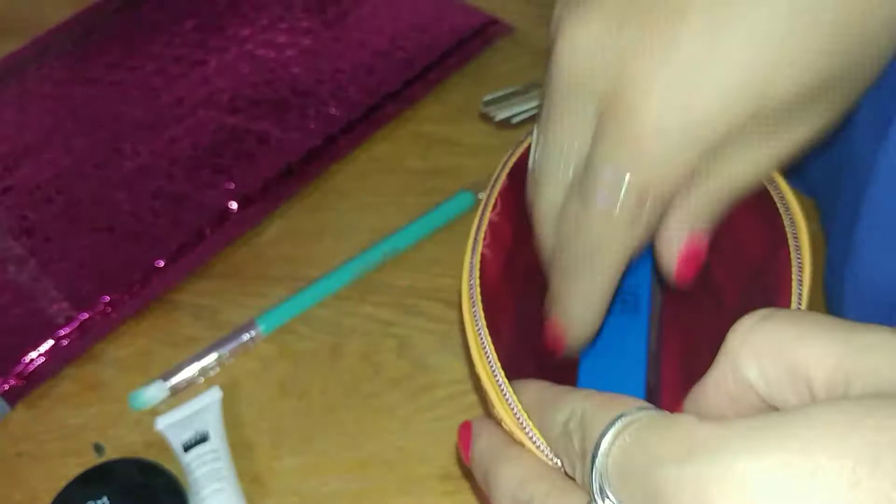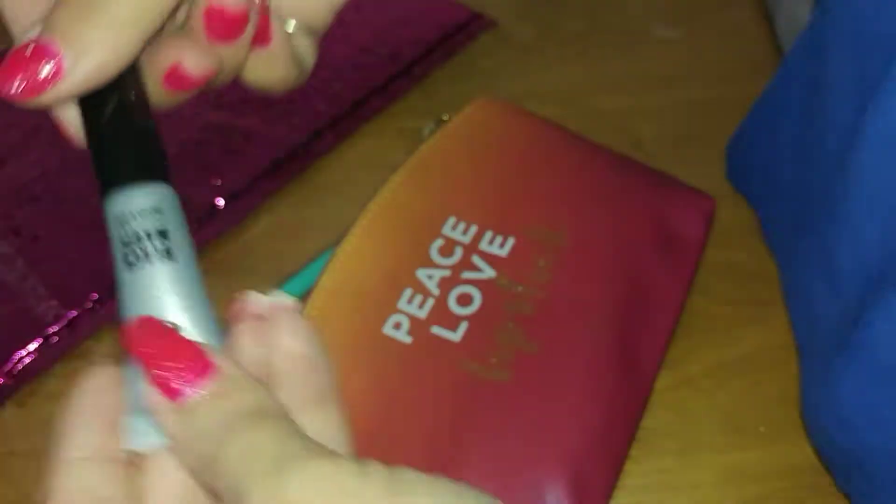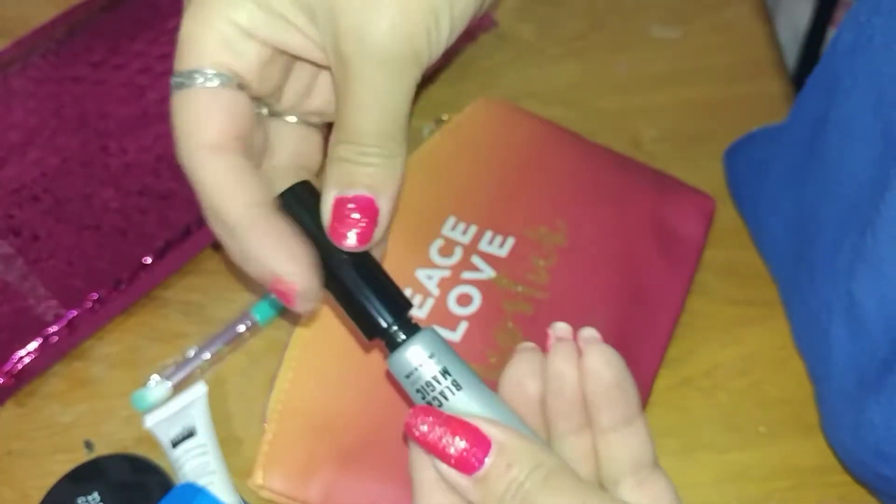All right, let's see what else we have here. We have Black Magic Mascara. I can't wait to use this. This is going to be nice.